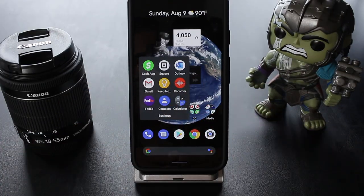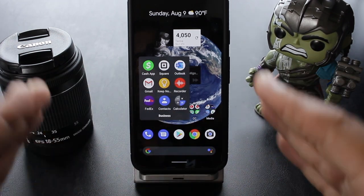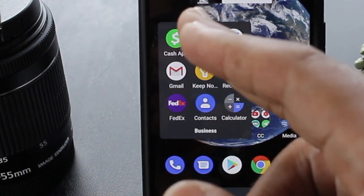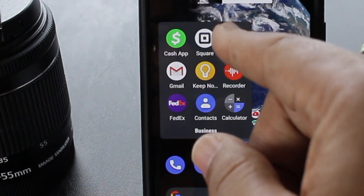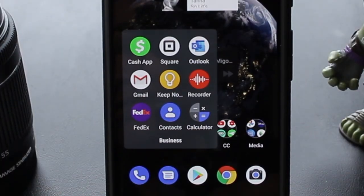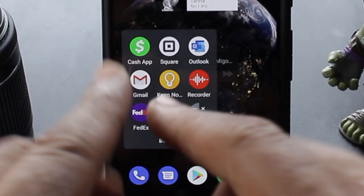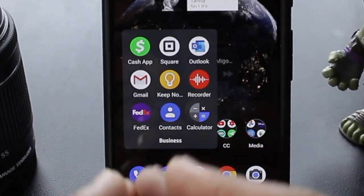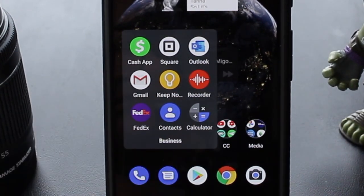As far as my business folder, this is my favorite folder on the whole phone because this is where the money's at. I got the Cash app on deck. I got the Square Reader right there for credit card purchases and all that. Then I got the Outlook app to read my emails for all the business associates I got. And then I got Gmail for all other emails. Then I got Google Keep Notes right there — I use that every day, I highly recommend that, especially if you're an entrepreneur like myself. Then right next to that, I got the recorder for voice notes.